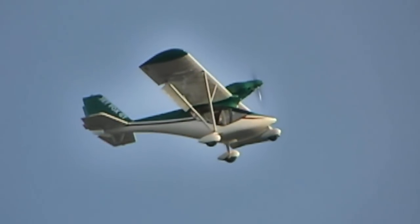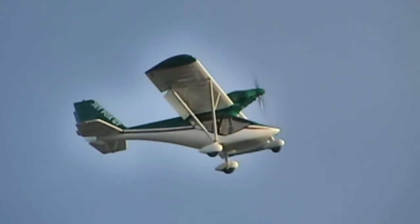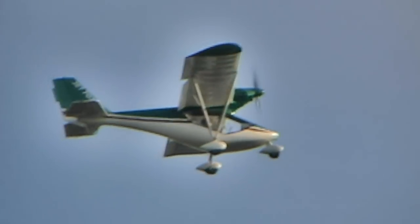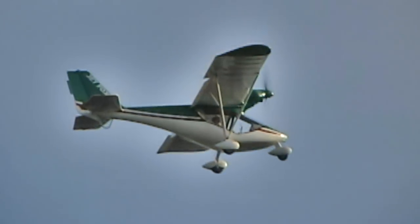Is it a dual control system complete? Yes, we have a stick control here and it is dual controls. This plane has proven itself highly suitable as a trainer, so dual controls is very important, and we offer that in all airplanes.